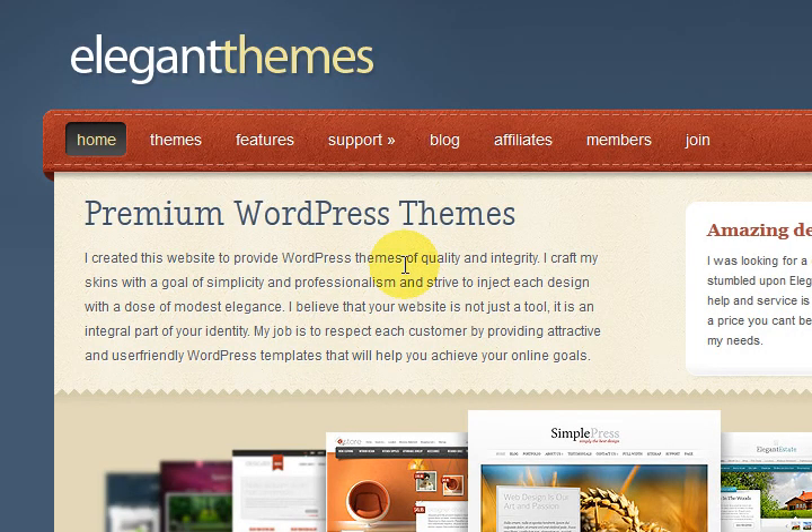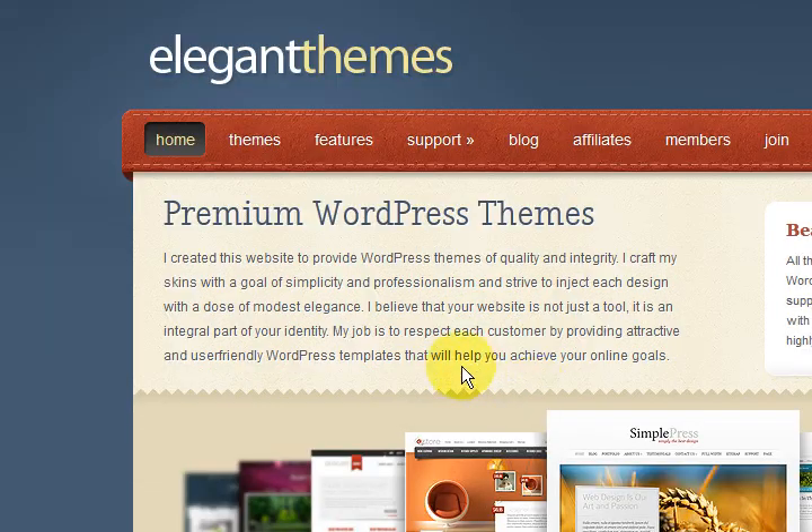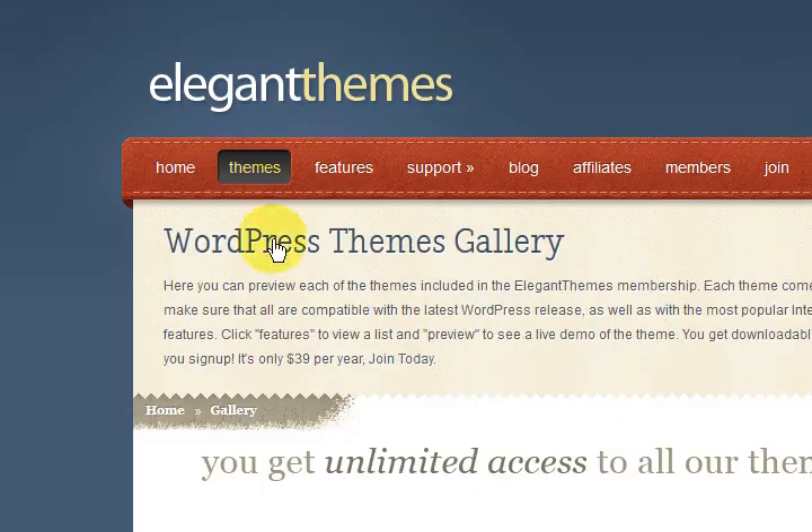Hi guys, my name is Mitz, and I'm just going to show you a little bit about Elegant Themes. I seriously believe that they are one of the best at providing themes. They're not expensive or anything like that, so don't get scared off. They're just so unbelievably professional. I'm going to press on the themes link here.